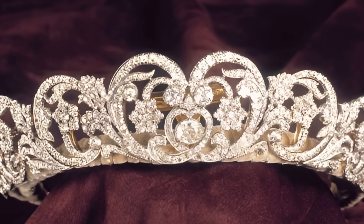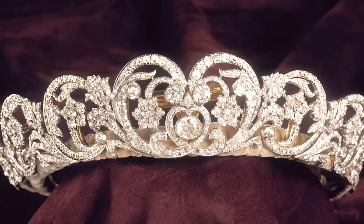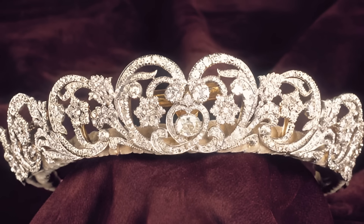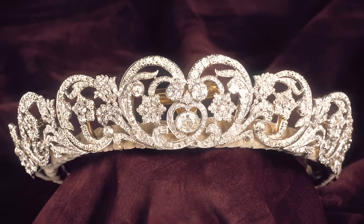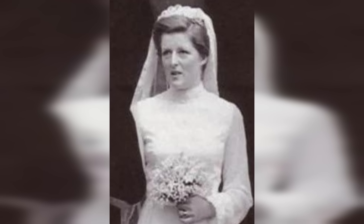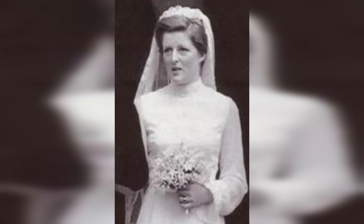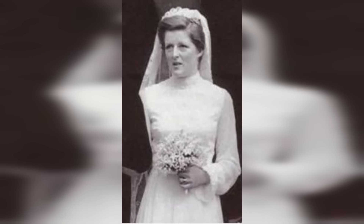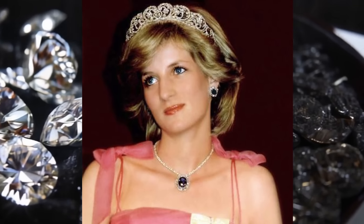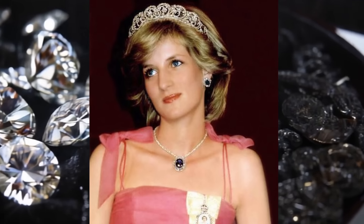The Spencer family tiara was worn by several women from the family of Earl Spencer, but most often this decoration is associated with the name of Diana, Princess of Wales. Princess Diana first appeared in this tiara at her wedding in 1981, when, according to tradition, she had to wear something borrowed. Then she wore this tiara to official events when it was required by her status as a member of the royal family — at state banquets, parliamentary openings and diplomatic receptions.